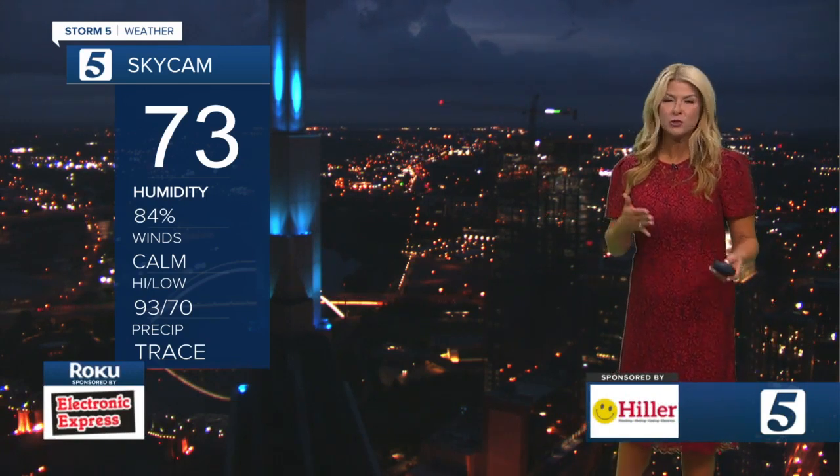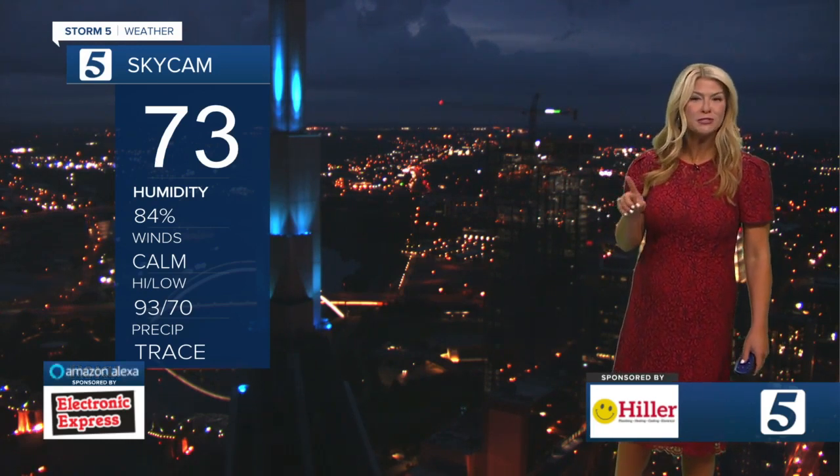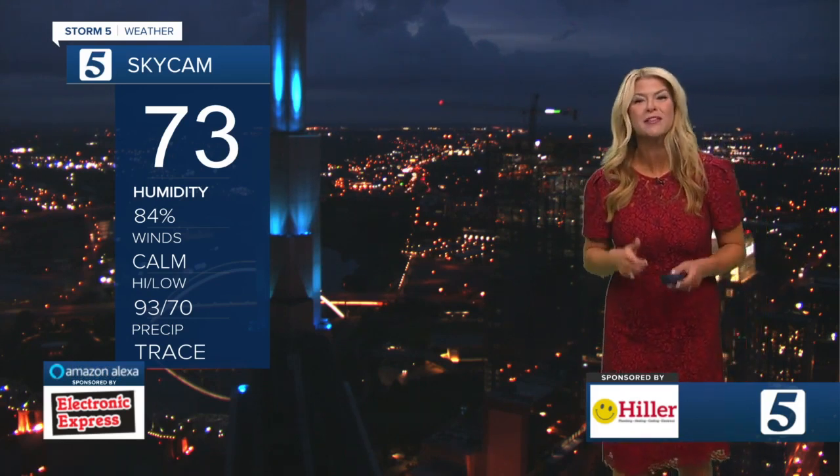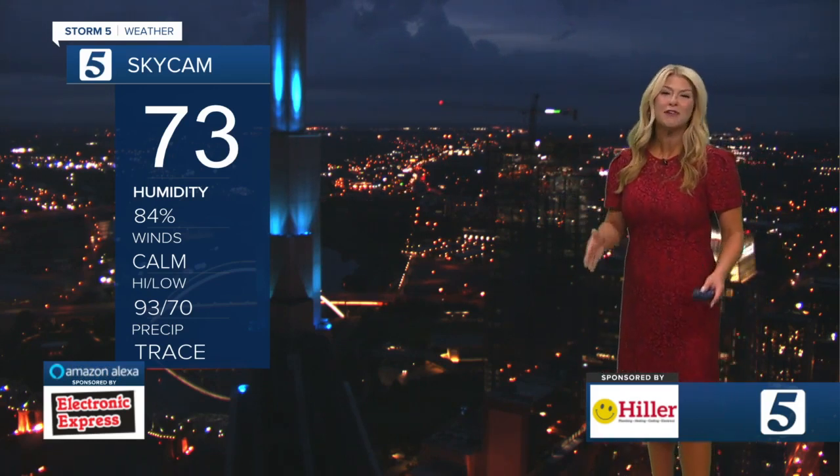Right here in Nashville, yesterday we only saw around a trace of an inch. If you were looking close enough in Cole's live shot, it looked like the roadways were wet. Actually texted him — I was like, what's going on? They were cleaning the roads. No rain from overnight.